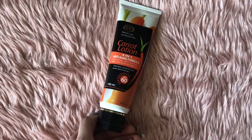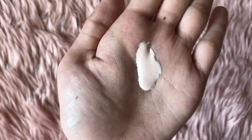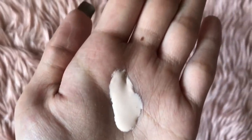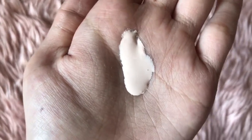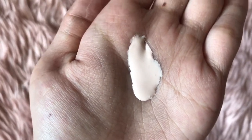Guys, ito yung kulay ng carrot lotion. Sa personal, parang light pink sya, pero pag sa cam, parang white yung nakikita nyo. Ang maganda dito guys, mabango sya. And meron syang body concealer na talagang makakapagpa-instant white talaga sa skin. Ilalagay ko na sya dito sa akin — ito yung wala, lalagay natin sya dito. Tignan natin kung instant whitening ba talaga sya.